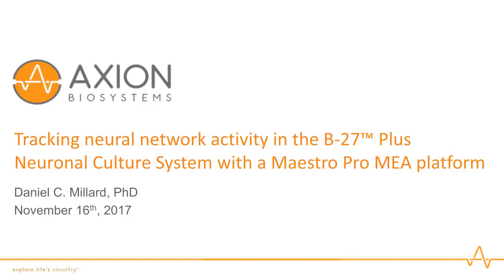Hello, everyone, and welcome to today's live webinar: Tracking Neural Network Activity in the B27 Plus Neuronal Culture System with a Maestro Pro MEA Platform, presented by Dr. Daniel Millard, Manager in Applications Development at Axion Biosystems. I'm Susie Valdez, and I'll be your moderator for this educational webinar, presented by LabRoots and sponsored by Thermo Fisher Scientific.